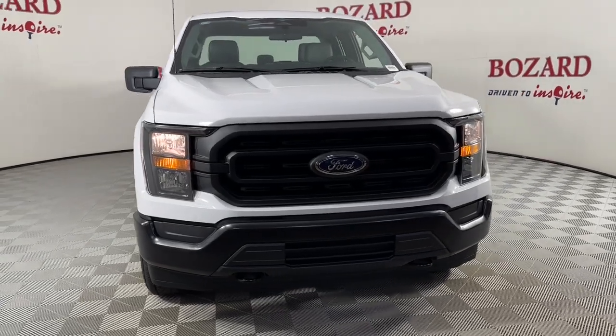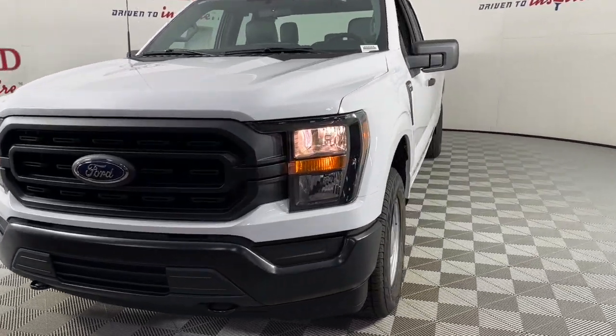Get into a car with value. 2023 Ford F-150.